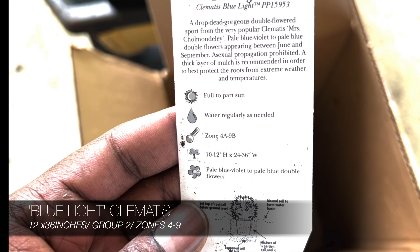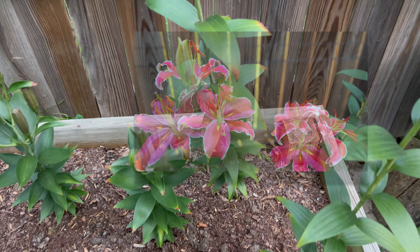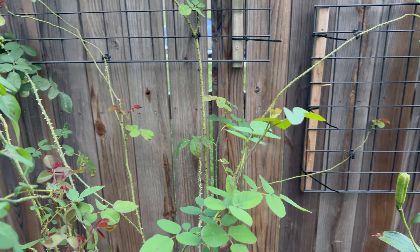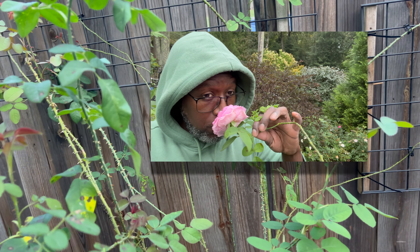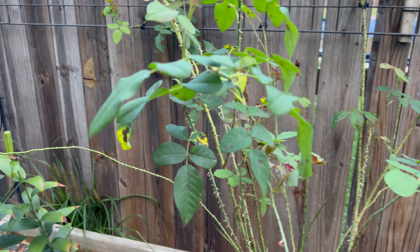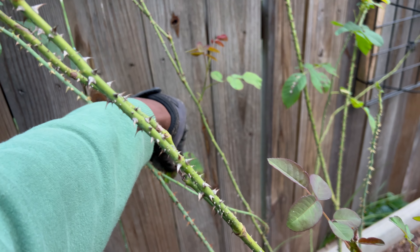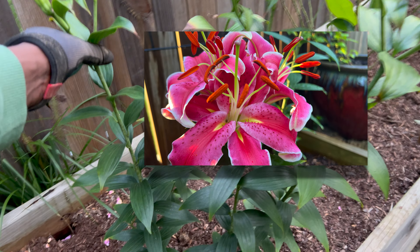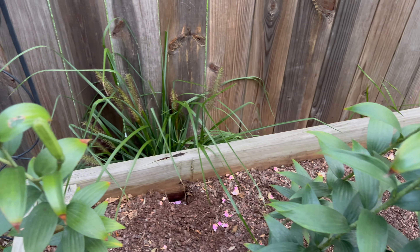The Blue Light clematis has done pretty good this year considering we had several droughts. On this narrow bed back here I've got a bunch of Asiatic lilies. And back here I have a Gertrude Jekyll rose. Over here is another grouping of Asiatic lilies - they all tended to clump together in the root zone apparently.